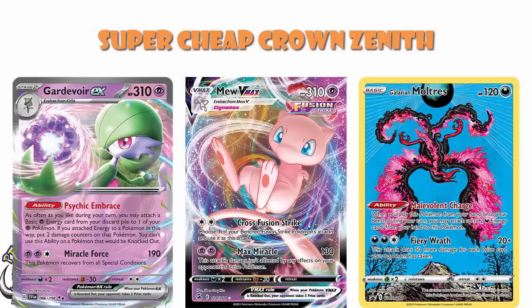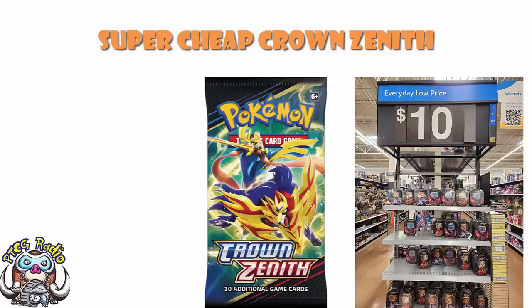Go check your local Walmart — if you see these for $10, that's amazing. But the point isn't just that they're $10 at Walmart right now. If Walmart is starting to put them down to $10, what generally happens is that other stores start following, and we are going to see discounts on more of these. These only came out in March — they're barely two months old. You're probably going to see other Crown Zenith products getting cheap, and when that happens, I'll be here to help you out.